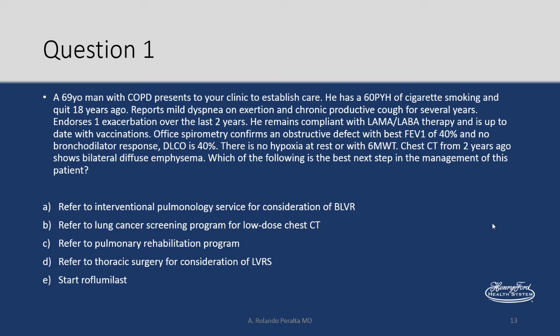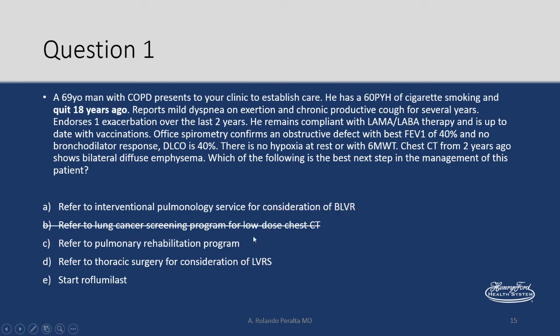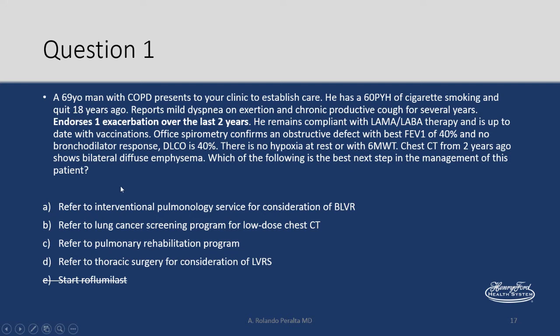The right answer here is to refer to a pulmonary rehabilitation program. The point I'm trying to make is that in pulmonary boards, bronchoscopic lung volume reduction is going to be the wrong choice, because there's very little proven benefit — evidence level A for pulmonary rehabilitation. No lung cancer screening by low-dose CT because he quit 18 years ago. Thoracic surgery for lung volume reduction surgery is wrong because there's bilateral diffuse emphysema. Roflumilast doesn't meet criteria based on that.